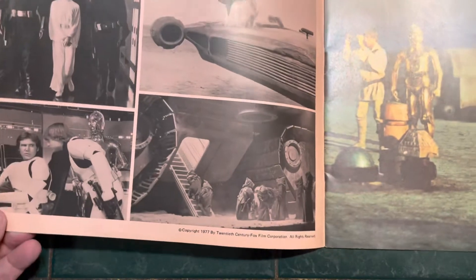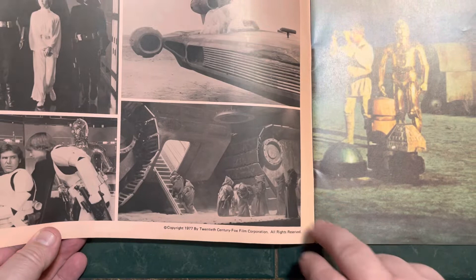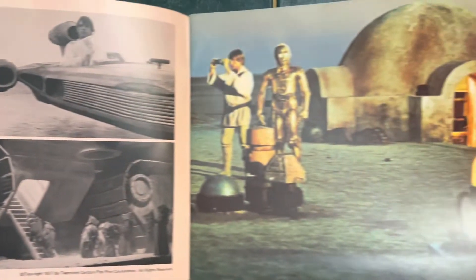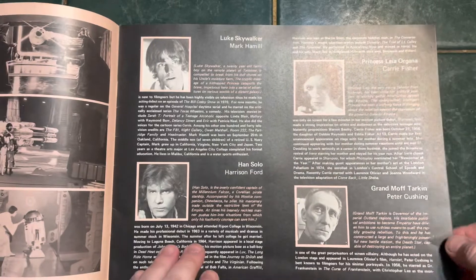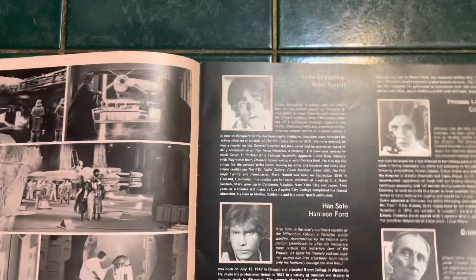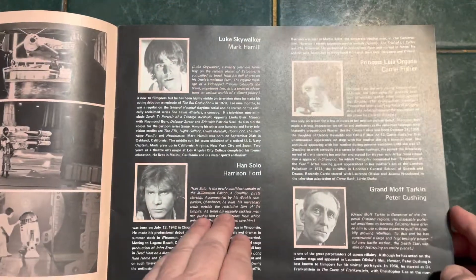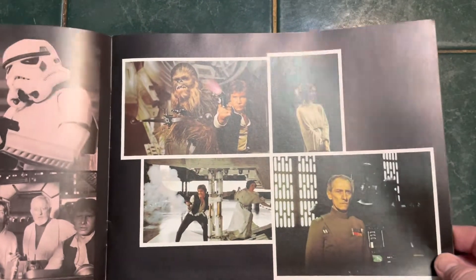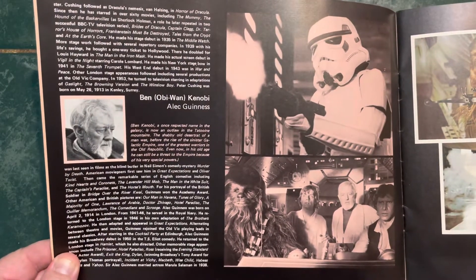Over the years, the pages have kind of faded to like this almost pinkish tint to it, but it had really great photos from the movie in it. Of course, write-ups on all the major characters and some more promo photos from the movie. And then get some other great color shots. More character write-ups.